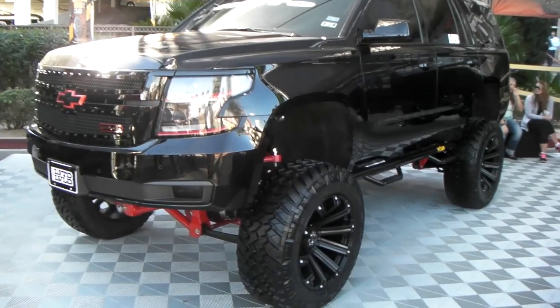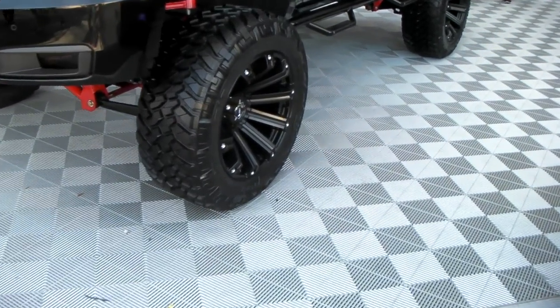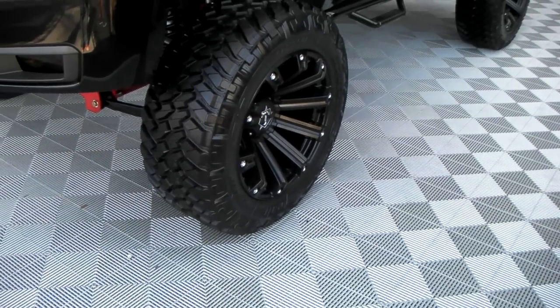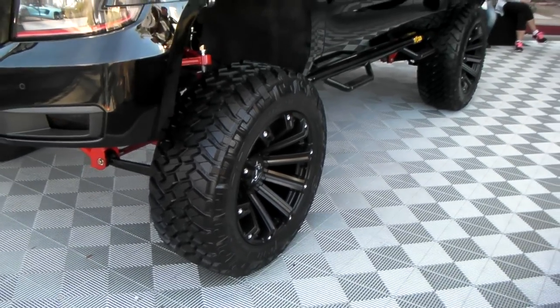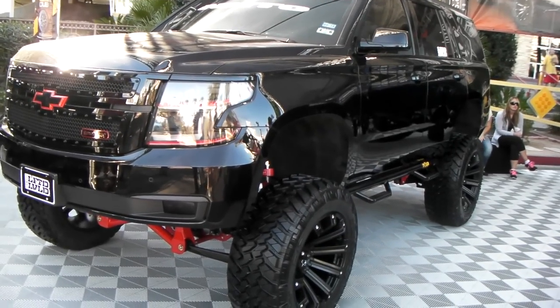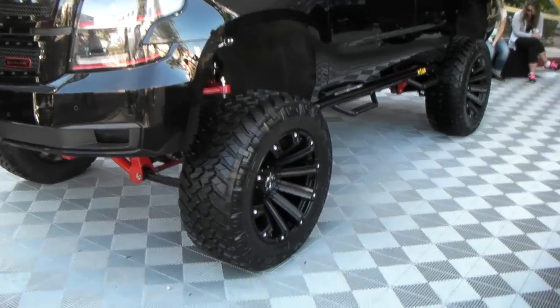It's a beautiful lifted Chevy Tahoe with 22-inch TIS off-road wheels. Great looking 37 by 1350 22-inch wheels. Not too many Tahoes lifted this high, especially the newer ones.